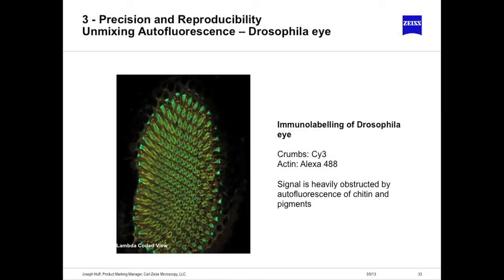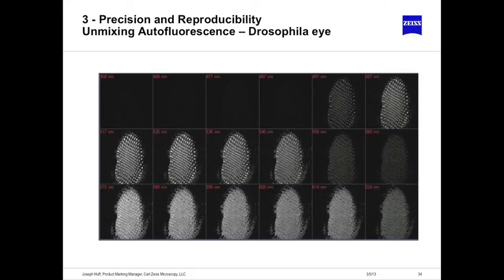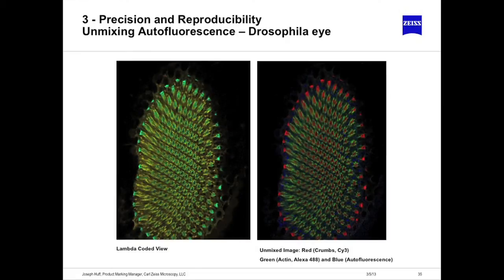Linear unmixing is a result of doing lambda imaging. Take the example of a multiply-labeled Drosophila eye, looking at Cy3 and Alexa 488. Drosophila eyes have a high presence of autofluorescence. Lambda imaging lets you profile what the autofluorescence looks like versus your two fluorophore signals and remove it. In a lambda-coded view — before unmixing — you run the unmixing algorithms using the known spectra for Alexa 488, Cy3, and autofluorescence, perform the math, and back out the autofluorescence, leaving only your signal.